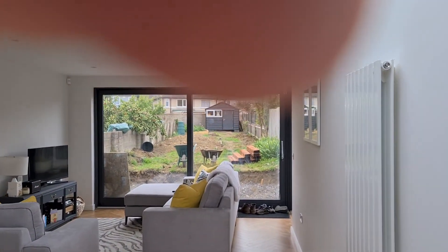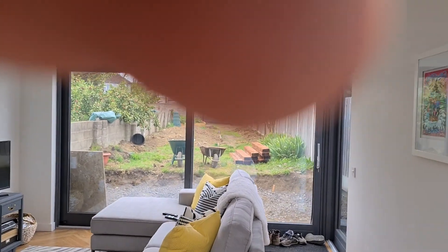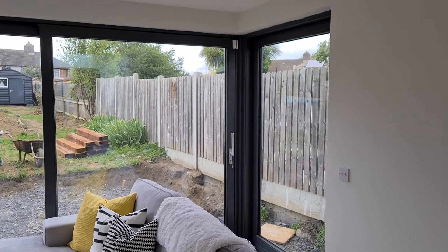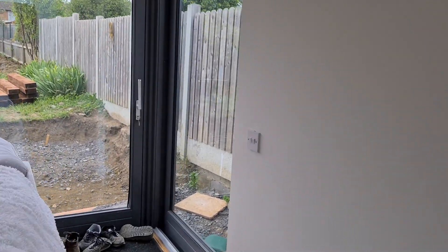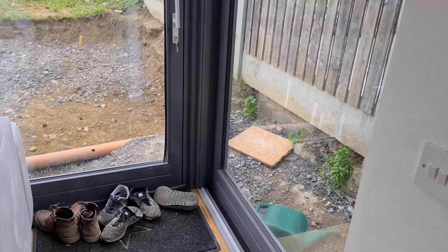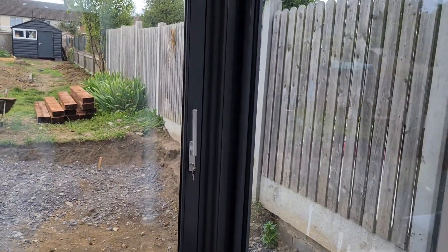These are Munster Joinery lift and sliding doors, with the wraparound corner. They saw the photos of an extension we did down the road and really liked this wraparound corner. Although there's not much to be looking at at the corner, it's still a lovely feature.